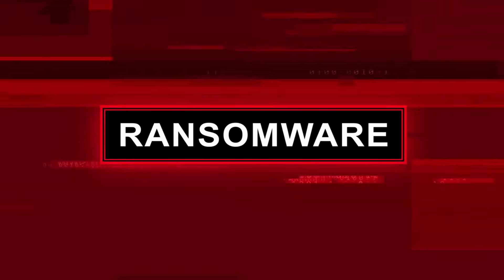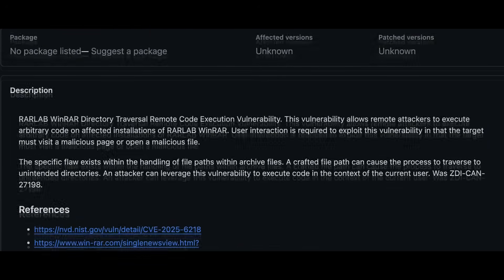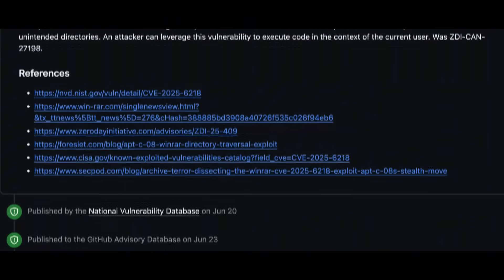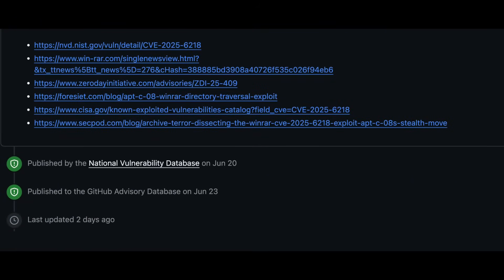The exploit was so hot it was even being sold on the dark web by a user named Zero Player for others to weaponize. This is how you know it's serious. The U.S. Cybersecurity and Infrastructure Security Agency, or CISA, added CVE-2025-6218 to its known exploited vulnerabilities catalog. When CISA puts out a deadline — like the one they gave federal agencies to patch by December 30th — you know this is a widespread, active, and proven threat.